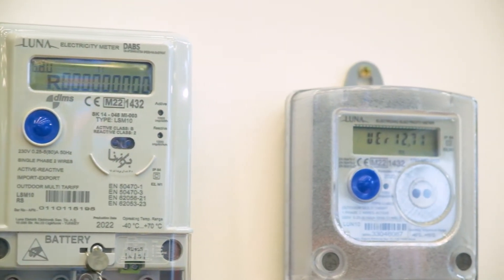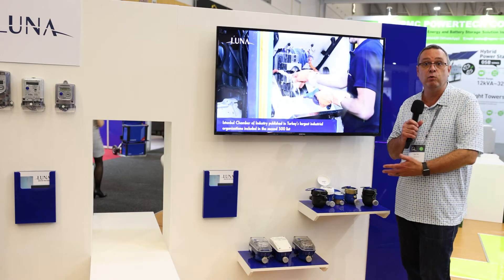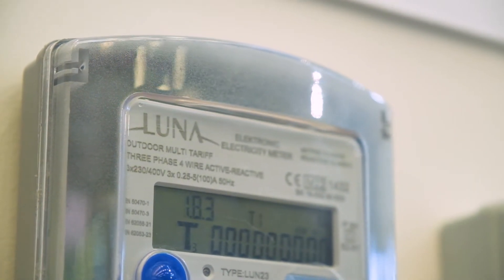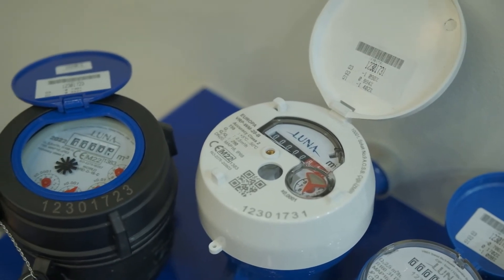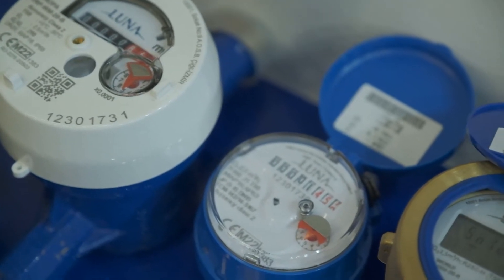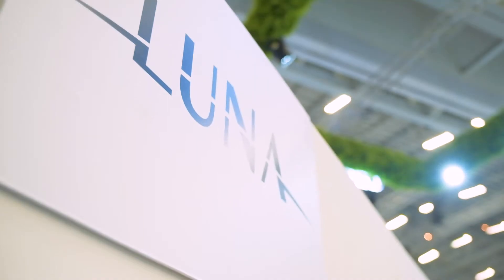I'd like to introduce a new Landis & Gyr company called Luna, which we've acquired. Luna offers us the ability to provide a whole range of water meters to the industry, and that's very important — water is also a very scarce commodity. So this is an opportunity for us to provide a range of water meters through our new acquisition of Luna, a Landis & Gyr company.